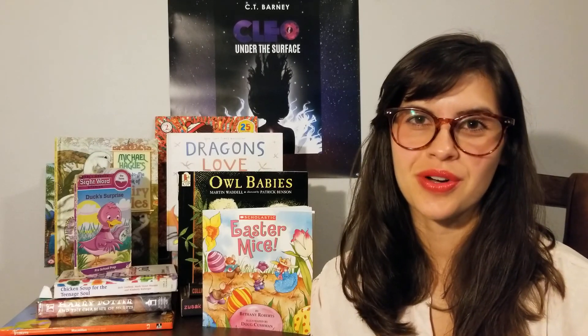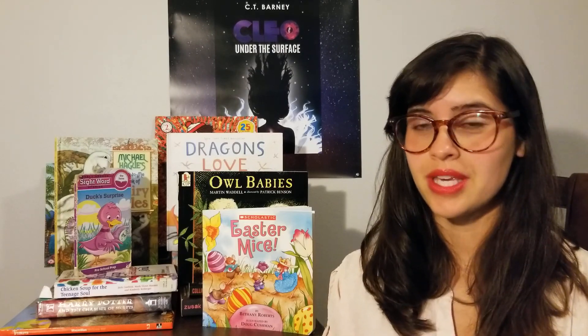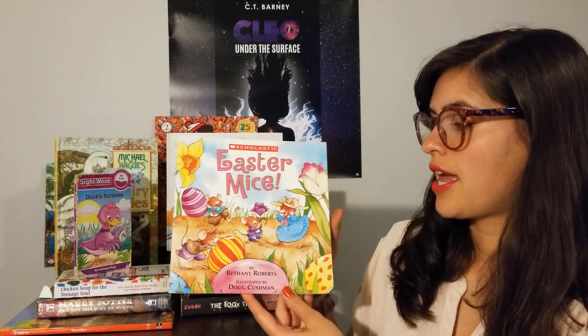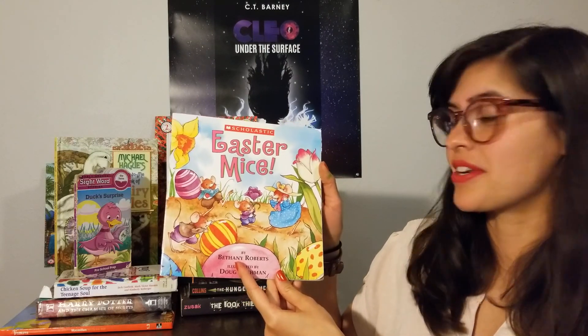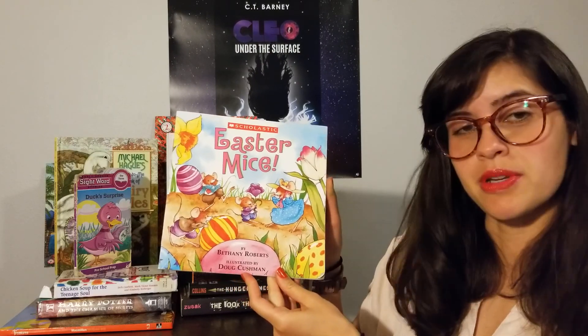Hi, Harrisburg, Oregon Storytime. Today I am going to be reading one of the books that was in our live storytime last week. It is Easter Mice, and it is by Bethany — I have a little friend named Bethany — Bethany Roberts, illustrated by Doug Cushman.